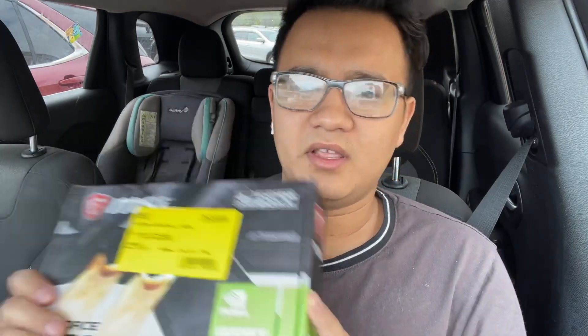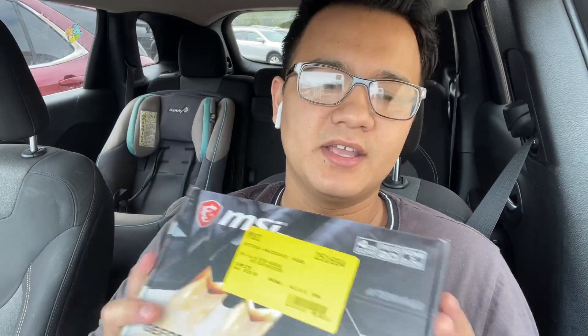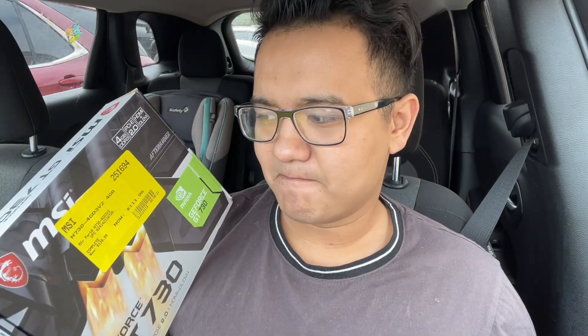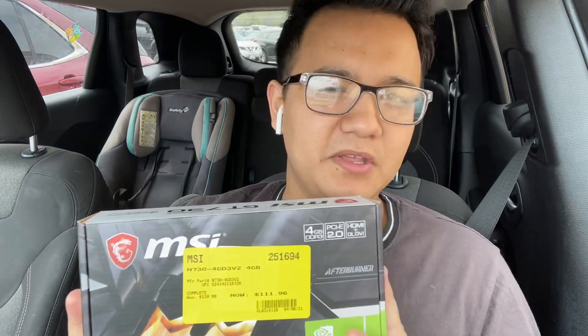I'm going to be returning this GT 730 that I bought 15 to 20 days ago temporarily. I was expecting something else out of this because it is the 4GB model, but it is just not cutting it. I think it's mainly for marketing purposes because all the other models are just 2GB. I wasn't getting the proper frame rate that I was expecting on games like Valorant, CSGO — games that are more CPU-bounded. You guys get it.